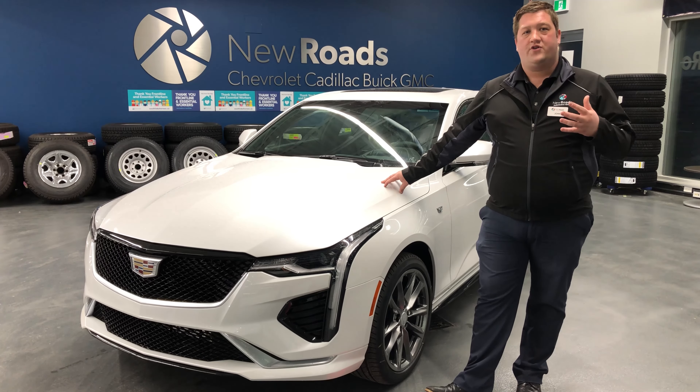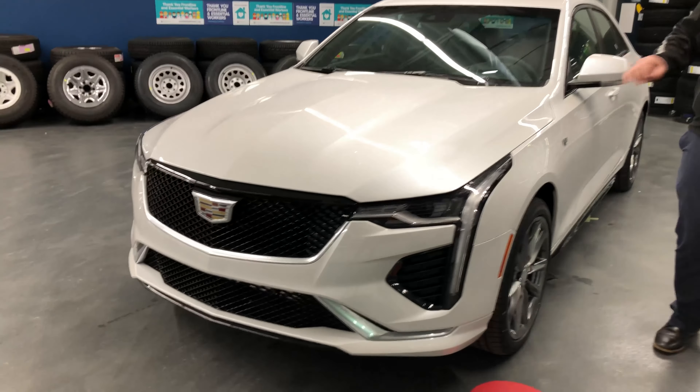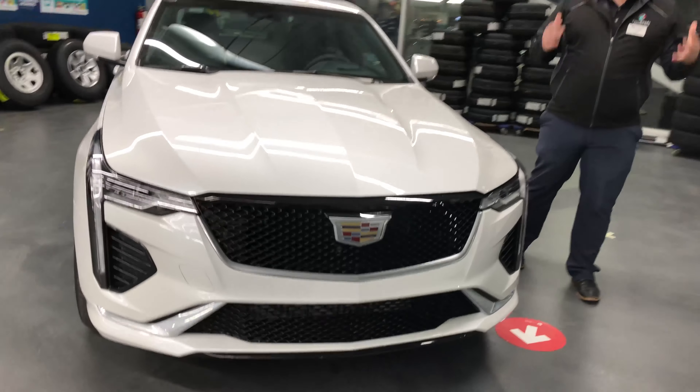With the sport trim level, you're going to notice a beautiful black mesh grille, black trim around the windows, and clear tail lamps, which give this car a very aggressive and sporty style.